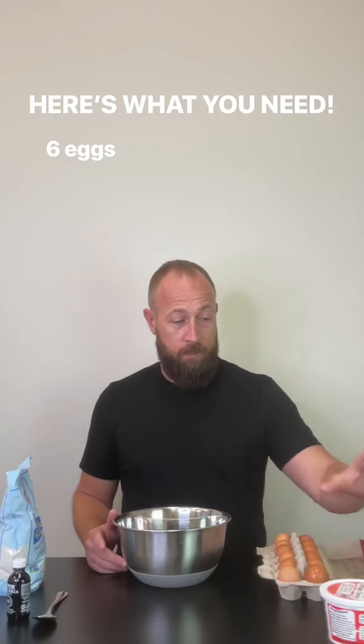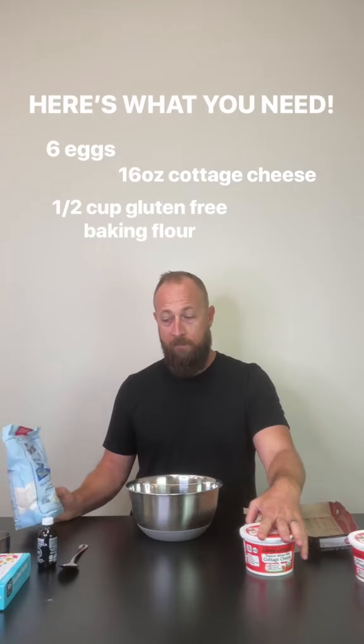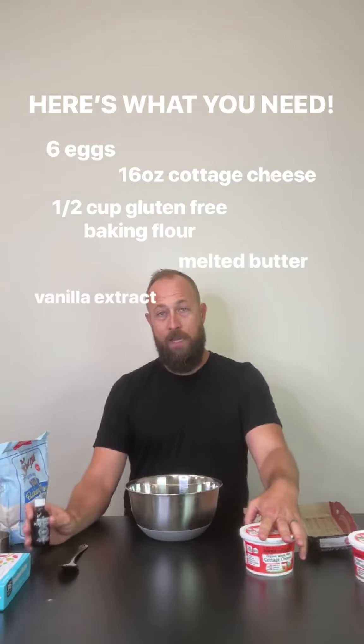One batch is six eggs, a thing of cottage cheese, a cup of gluten-free baking flour, some milk, butter, and some vanilla extract. Cheese danish meets pancake-ish.